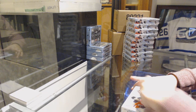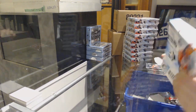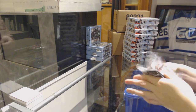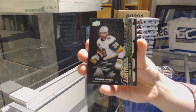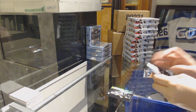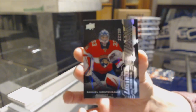Box number one. We start off with a Lustrous Rookie Auto for the Vegas Golden Knights, Thomas Heike. We've got a Lustrous Rookie numbered to 299 for the Florida Panthers, Samuel Montembo.